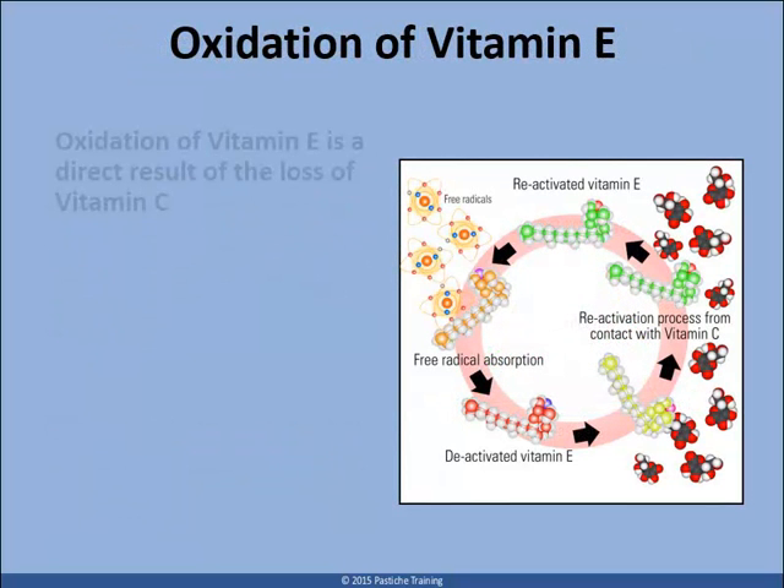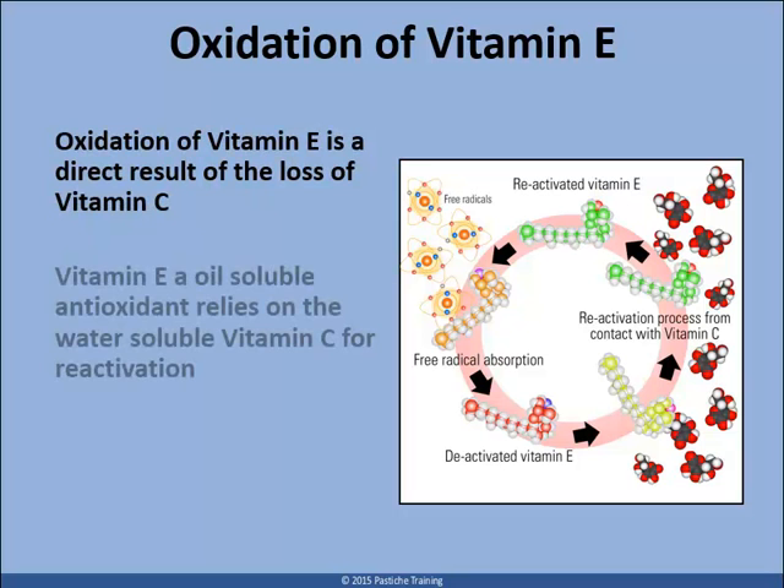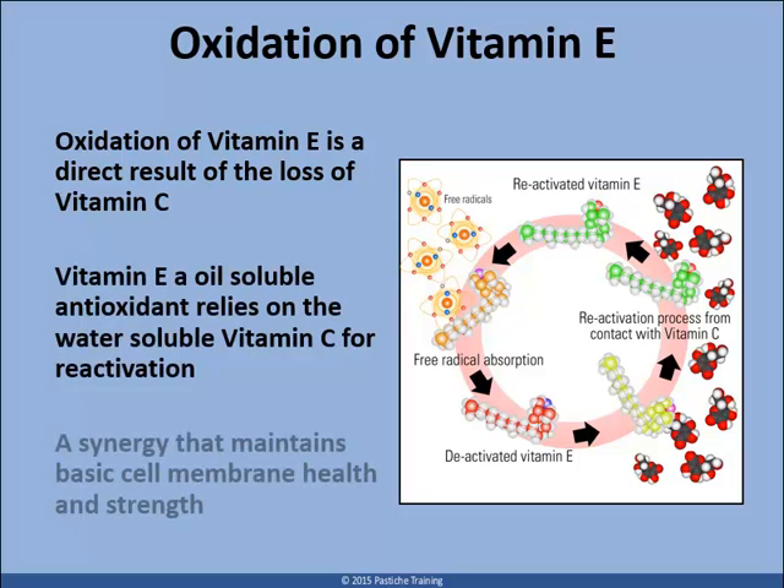Water-soluble vitamin C is the first to oxidize, and needs to be replaced nutritionally and topically on a daily basis, because vitamin C is not metabolized by skin. Vitamin C also reactivates the oil-soluble vitamin E, making it a vital link to the synergy of a cell's defense system.